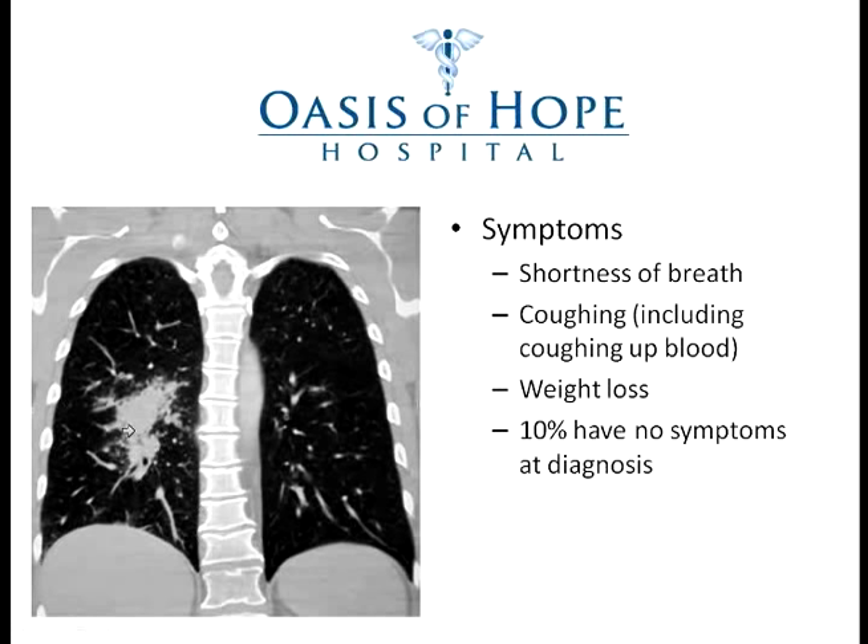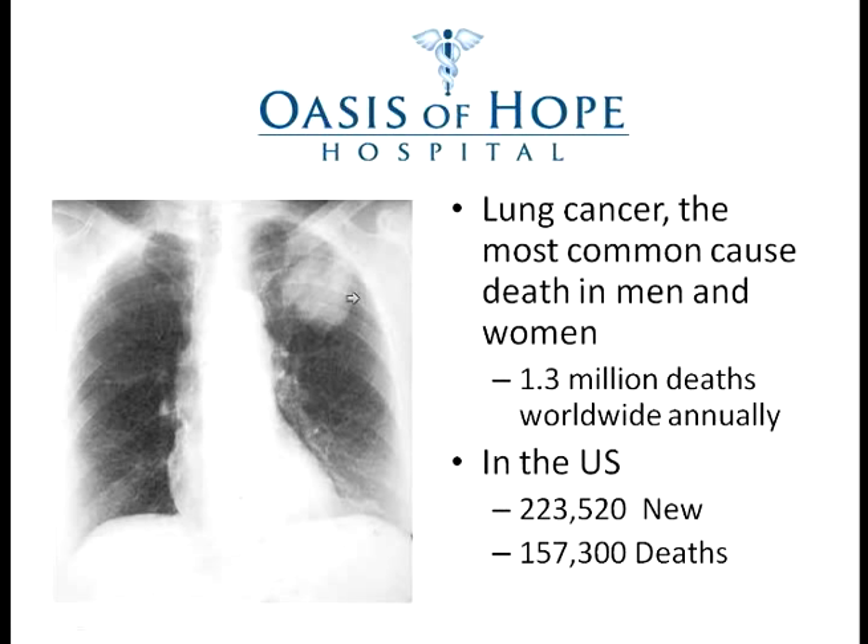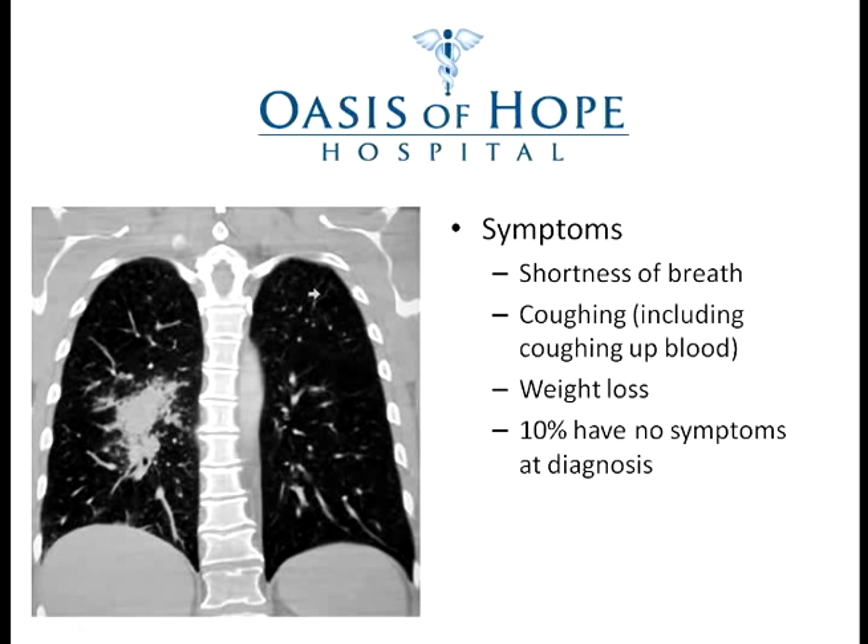Weight loss is another symptom because these tumors tend to consume a lot of energy from patients. Even though patients may continue eating normally, they tend to lose weight due to the heavy calorie consumption from tumor growth. About 10% of patients virtually have no diagnosis whatsoever — the patient I showed you before had this large tumor found only on a routine chest X-ray, with no symptoms whatsoever.